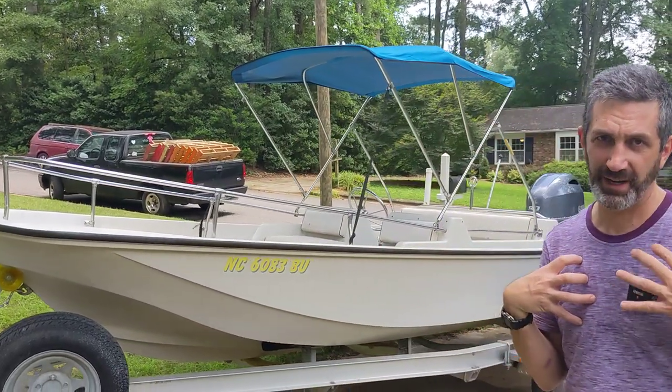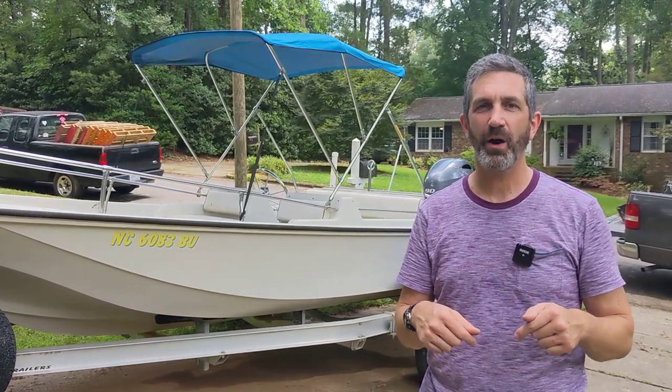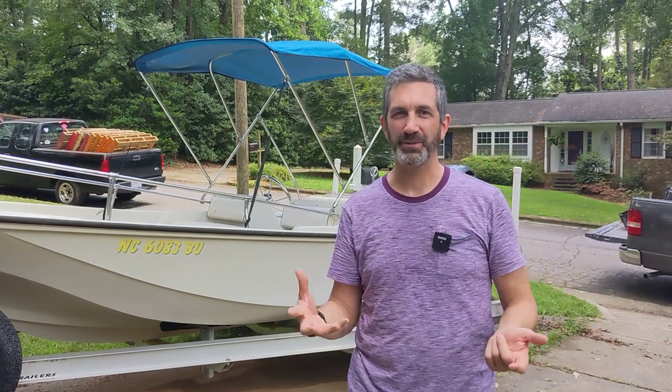I love this boat, but the kids are getting older and no longer want to ski, so we are moving it down the road. Check out the video, and also check out the ad on Boat Trader — I'll link it down below. Thanks for watching.